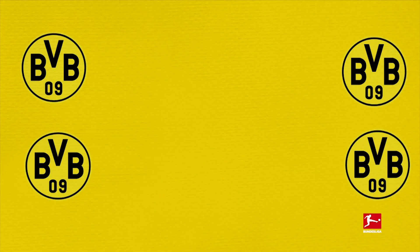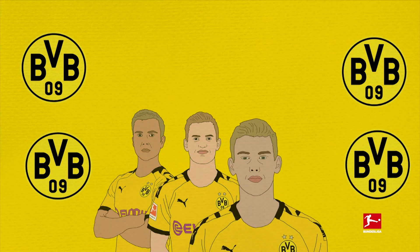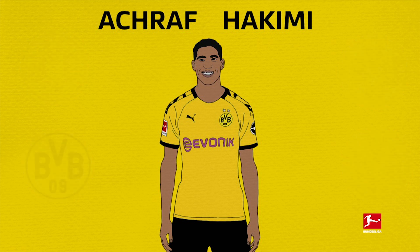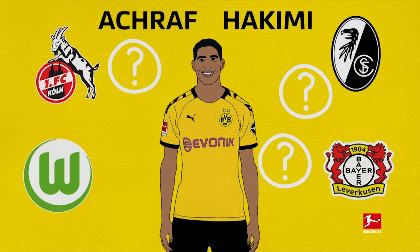Borussia Dortmund can boast a lot of young attacking talent, but it's not just confined to the forward line. In versatile Moroccan fullback Achraf Hakimi, halfway through a two-season loan from Real Madrid, Dortmund have a player who can pose opposition teams difficult questions wherever he plays.